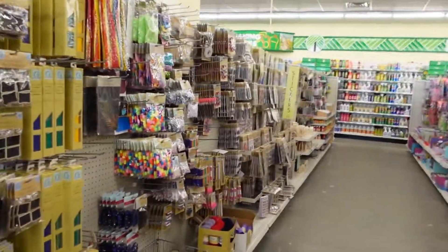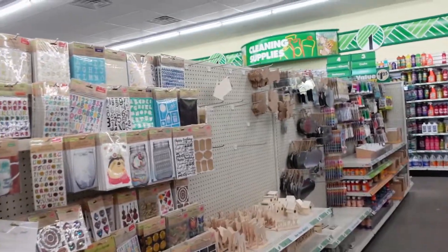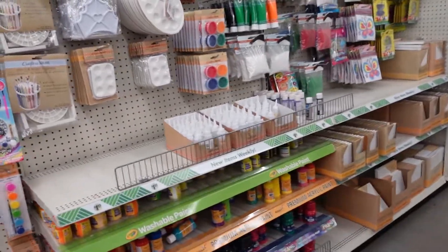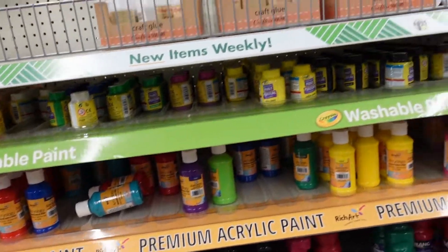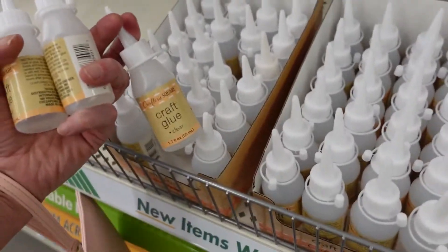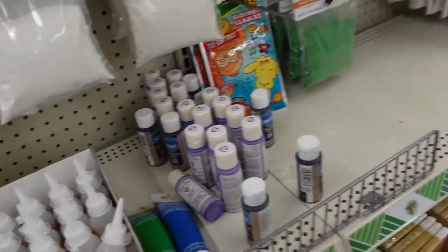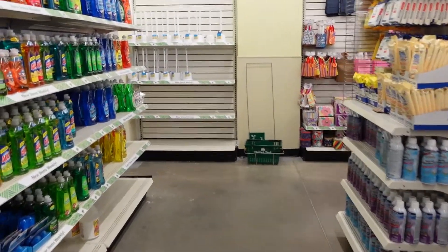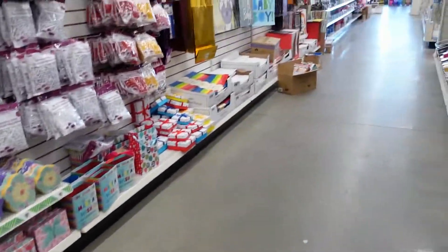I know they used to have little Mod Podge glue here, but I'm guessing they don't at the moment — unless it's with the paint. I'll grab some of these craft glues. That should work out just fine. Let's go over here and see what is different, if anything.